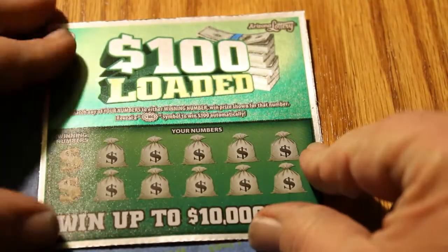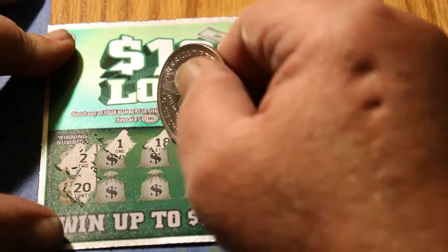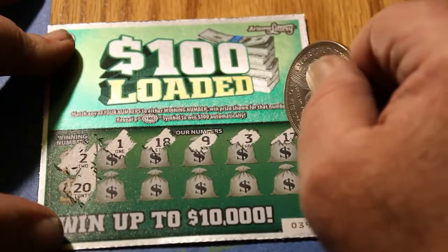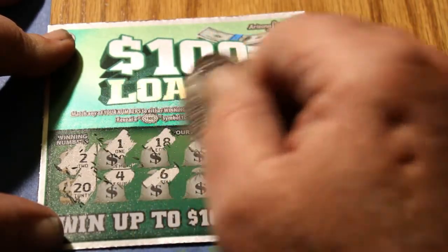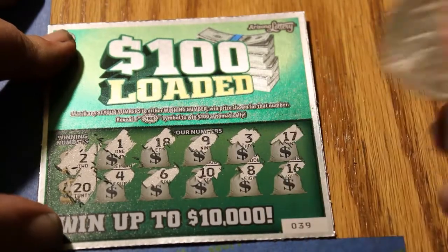Ticket 39, winning numbers 2 and 20. Numbers: 1, 18, 9, 3, 17, 4, 6, 10, 8, and 16. Yikes.